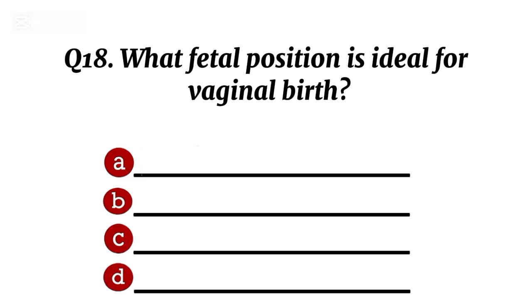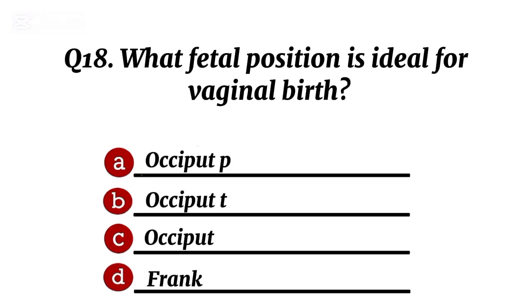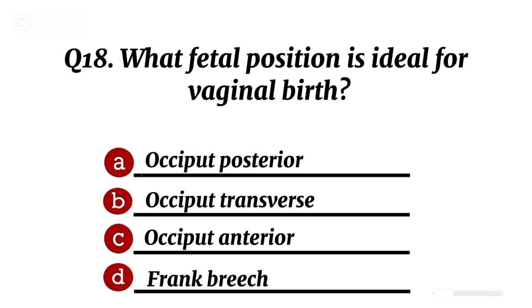Question 18. What fetal position is ideal for vaginal birth? Correct option C: occiput anterior.